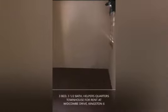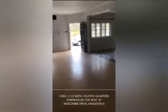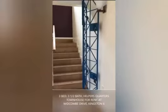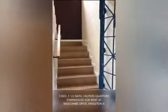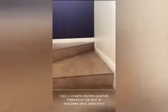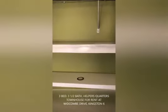This is our helper's room, for those who have the need for a live-in helper. Now going back through the kitchen, this is our secured area that leads to upstairs. You see again lots of windows, and here you have your linen cupboard.